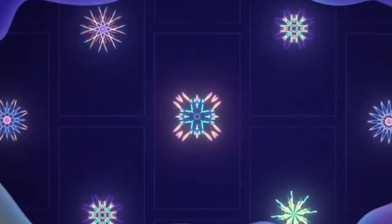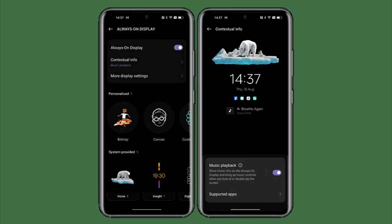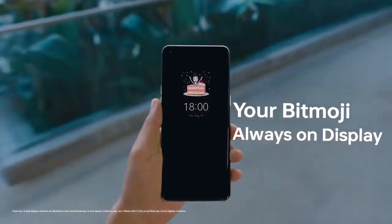Oppo has added a lot of new features and visual changes to ColorOS 13. There's a new always-on display where you can add contextual info like a Spotify widget for now-playing, get live updates on your food delivery or taxi rides, and you can also add Bitmoji in the always-on display.